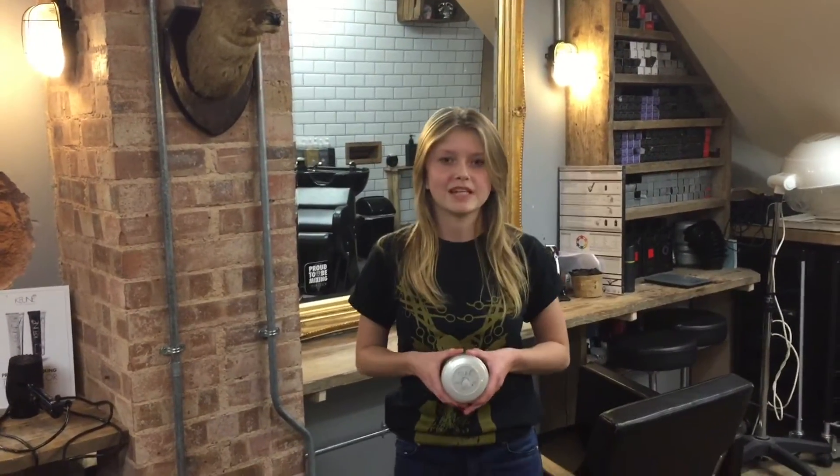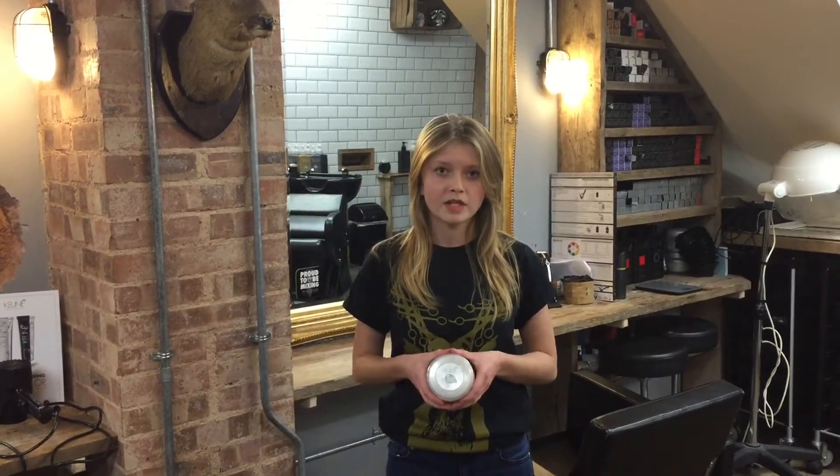Hello, my name is Sasha and I work at Tom Chapman Hair Design. This week's product of the week is Kune Careline Fiber Wax.